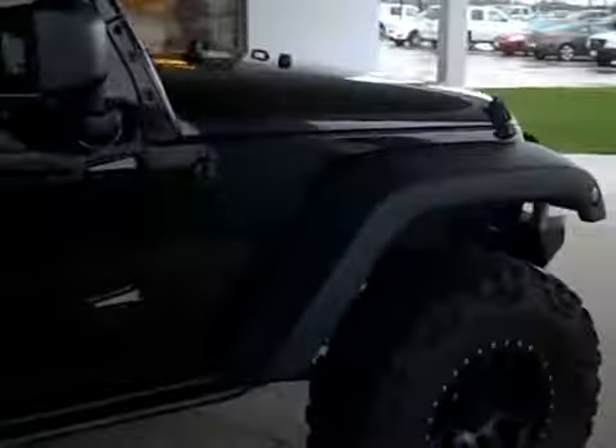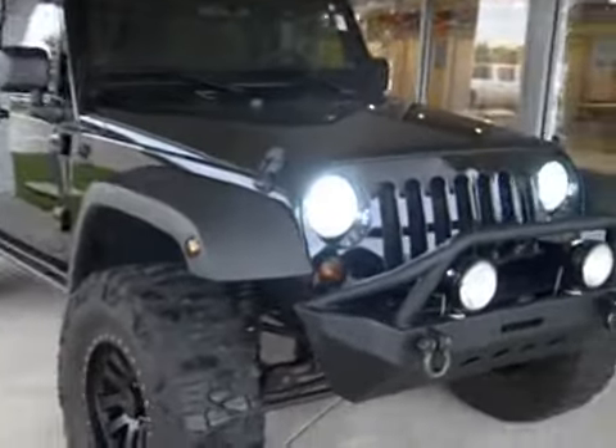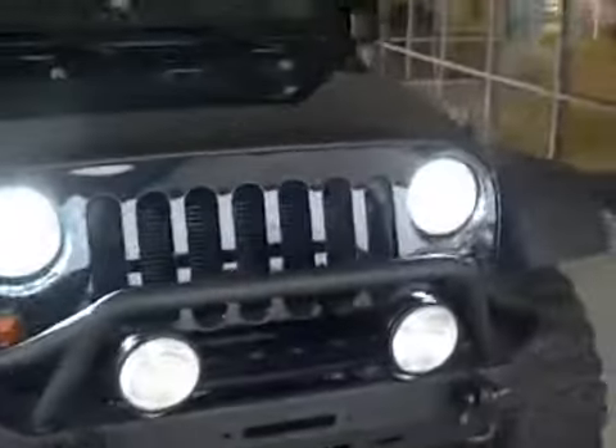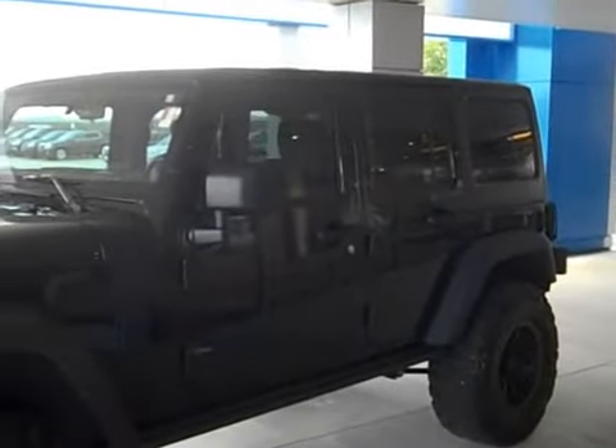The extras are not limited to just the outside — this thing is really customized on the inside as well, with an audio system by Kenwood. It has navigation, a backup camera, and two 12-inch subwoofers. All the audio was professionally installed by Sounds Plus.